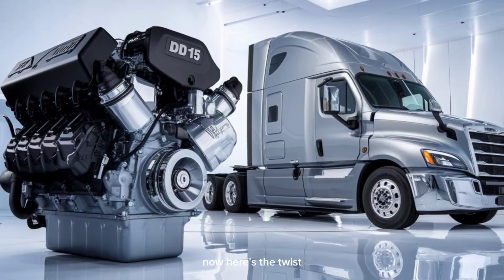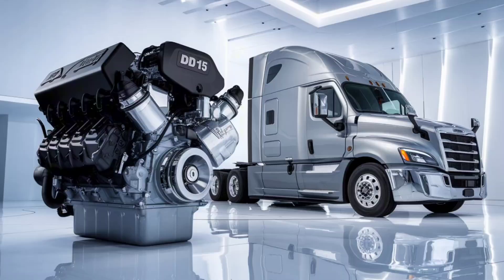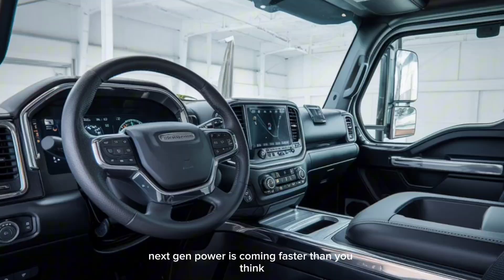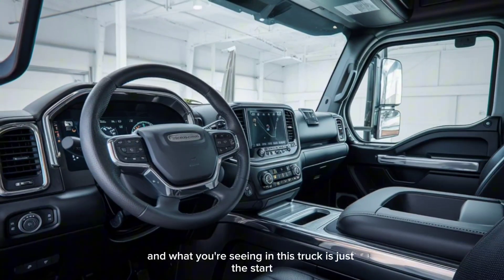Here's the twist: what if I told you this same tech platform being used in the DD-15 is already being tested in electric hybrid Freightliners for 2026? Next-gen power is coming faster than you think, and what you're seeing in this truck is just the start.